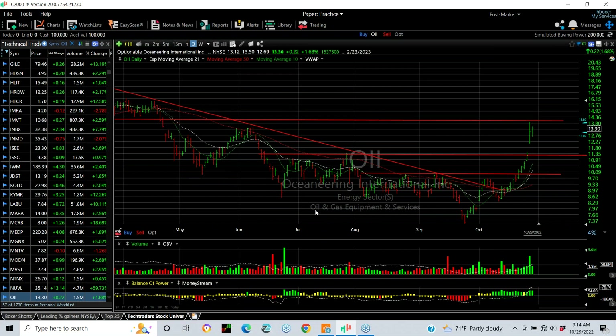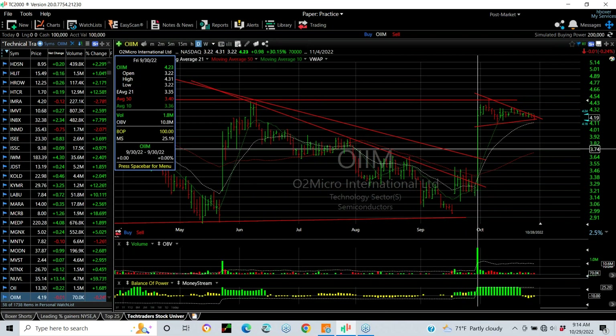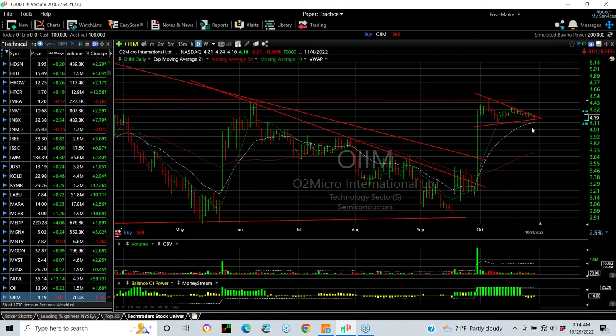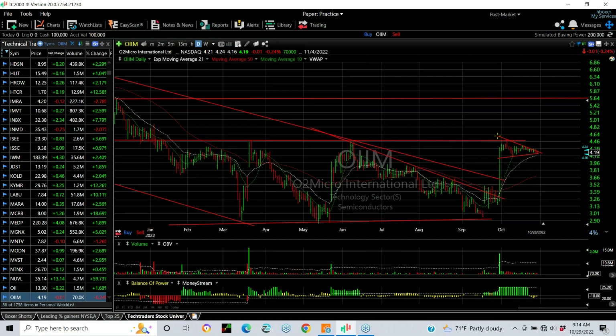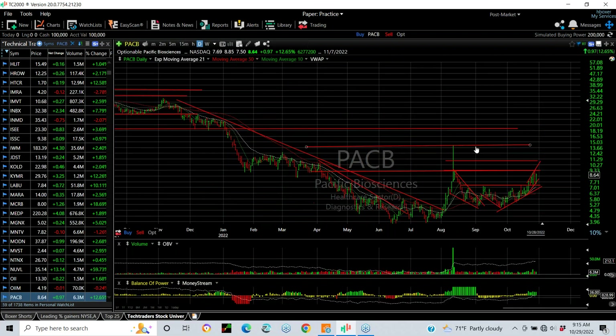OII — that's Oceaneering — a stock with a right-hand extended or cup and handle breakout. Got the resistance, breakaway gap, got the secondary resistance, and it's stalled right here. But any further upside, you're going to see 16. Really good chart. In the semiconductor group, that too must have been an earnings play — it exploded on September 30th. Ever since it's been in a coil, but a bull coil. You can see the triple/quadruple top here. Get this one over 4.45 to 4.50, and I'm looking at 5.75 to 7.